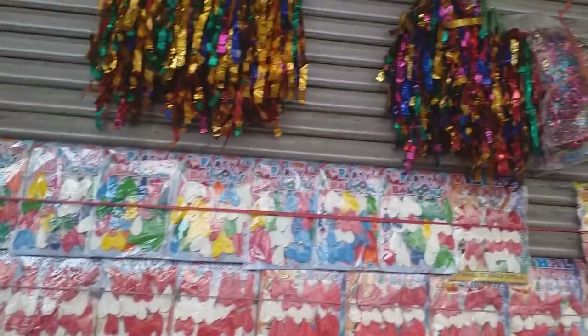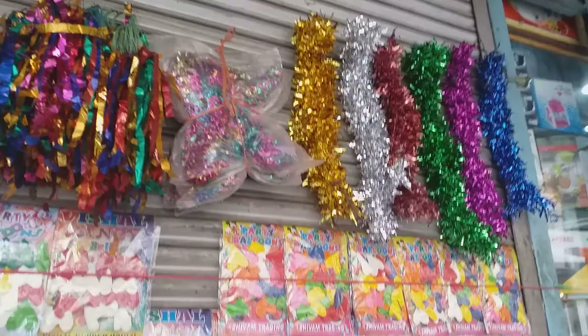There are spices, dry fruits, herbs, rice, tea tools. You can find a lot of birthday decorations here.